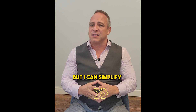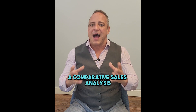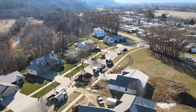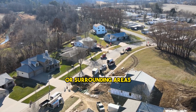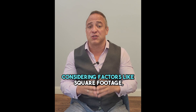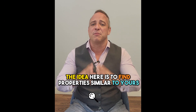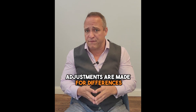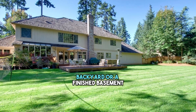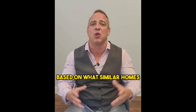Determining a home's value involves a combination of art and science, but I can simplify it in three key steps. Number one, a comparative sales analysis. I start by looking at similar properties that have recently sold in the same or surrounding areas — these are what we call comps. We compare your home to these comps, considering factors like square footage, the number of bedrooms and bathrooms, and other unique features. The idea is to find properties as similar to yours as possible. Adjustments are made for differences such as a larger backyard or a finished basement. The final goal is to estimate your home's market value based on what similar homes have sold for.